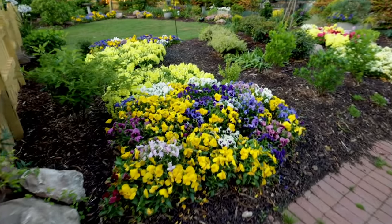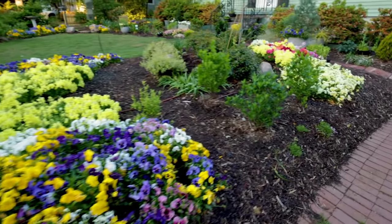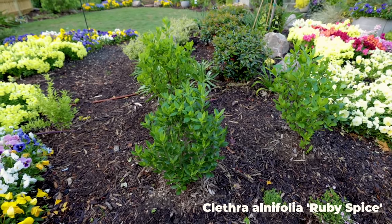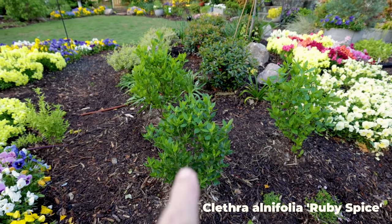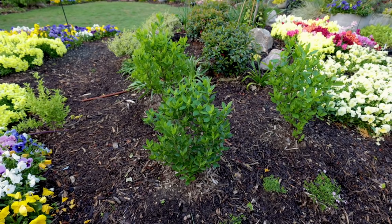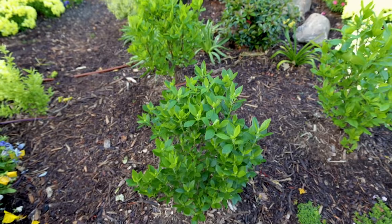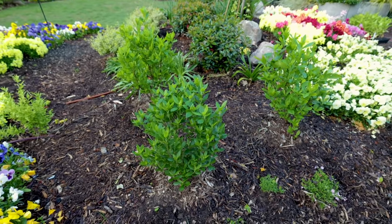Pansies still looking great. Snapdragons are really kind of at peak at this point. I'll show you a couple of shrub things here this week. These are clethra that I put in in the fall. Sometimes shrubs will do this, especially the first year. All three are the same variety, but this one right here leafed out two weeks before the other two — maybe more than that even. It's budded up ready to bloom and it's only May, and these typically won't show flowers or flower buds until summer.